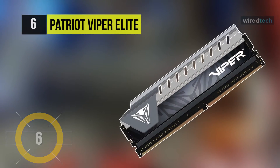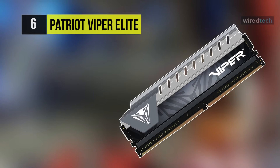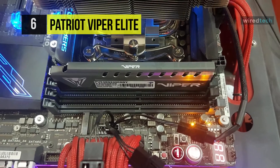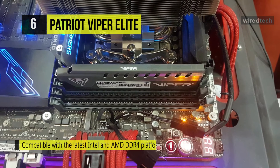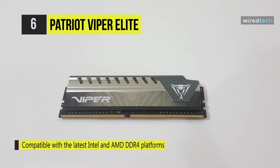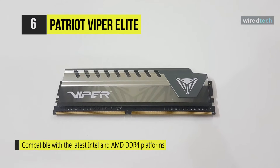Designed with real performance in mind and utilizing a custom designed heat shield for improved heat dissipation, the Viper Elite DDR4 2066MHz UDIMM memory kit from Patriot provides stability in demanding computer environments and taxing applications.